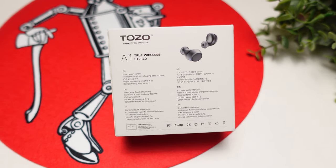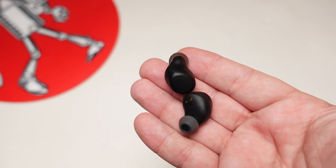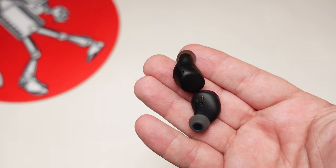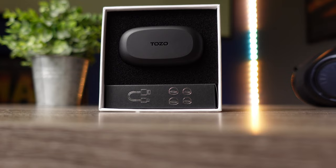For outdoor use, these are rated IPX5. They're not fully waterproof, but for under $20 they're fine against splashes, rain, and sweat. This makes them a great backup pair so you don't have to worry about using your more expensive earbuds at the gym or outdoors — just don't submerge them in water.